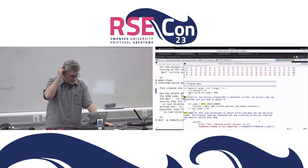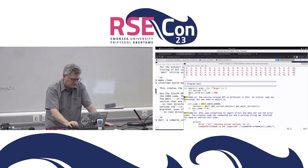DPCT-1043: 'The version-related API is different in SYCL and initial code was generated, but you need to adjust it.' So it's saying this might work, but you should check that out.